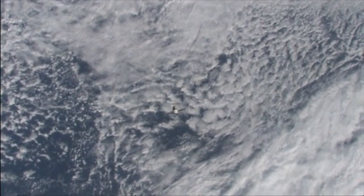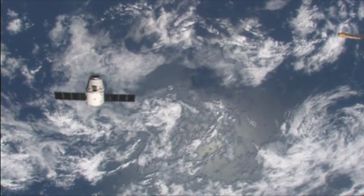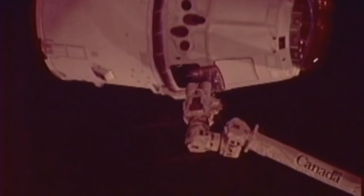It takes about two days for the Dragon capsule to get pretty close to the International Space Station. It's running all kinds of tests to make sure that everything is going well. Once the Dragon capsule gets close enough, it's captured by the Canada Arm 2 robotic arm.